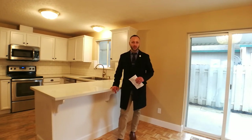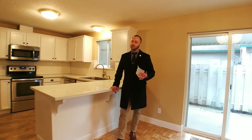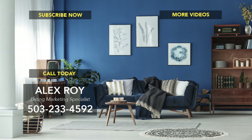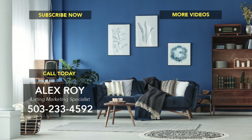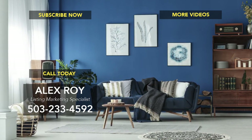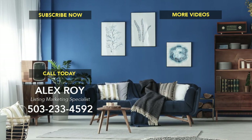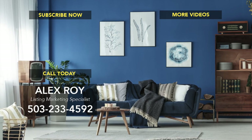Love to add your home to my weekly walkthroughs. Have a great week, guys. I'm Alex Roy, working hard for your success.